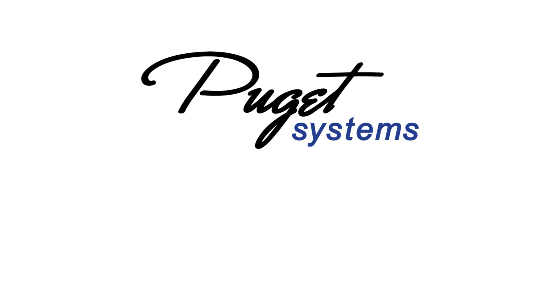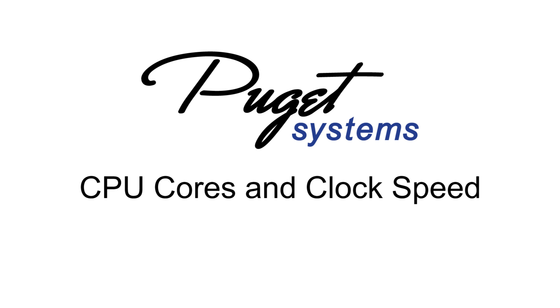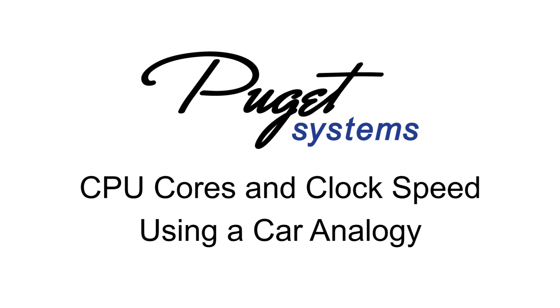Hi, this is William at Puget Systems, and today we're going to be doing a quick video about CPU cores and clock speed using a car analogy.